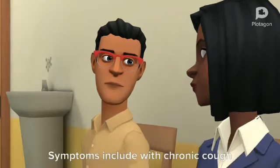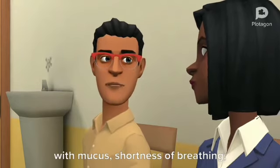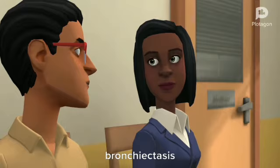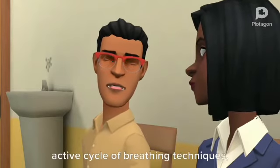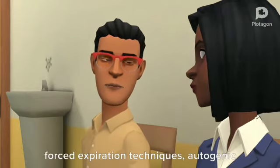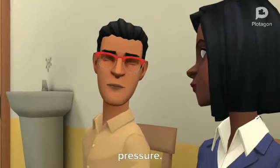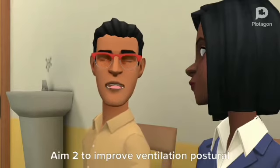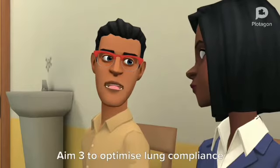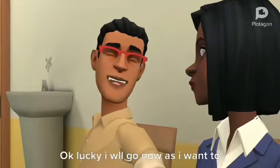Symptoms? Symptoms include chronic cough with mucus, shortness of breathing, and chest pain. What is the physiotherapy management of bronchiectasis? Aim 1: to improve mucus clearance — active cycle of breathing techniques, forced expiration techniques, autogenic drainage, huffing, and postural expiratory pressure. Aim 2: to improve ventilation — postural drainage and breathing exercises. Aim 3: to optimize lung compliance by deep breathing.